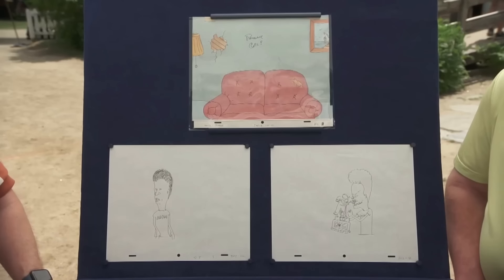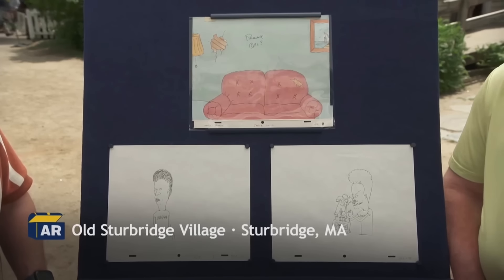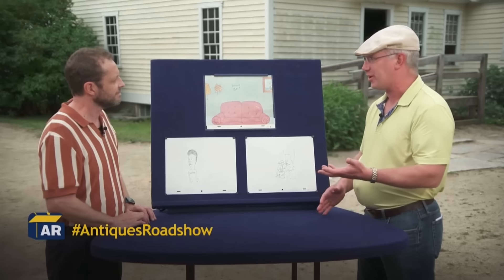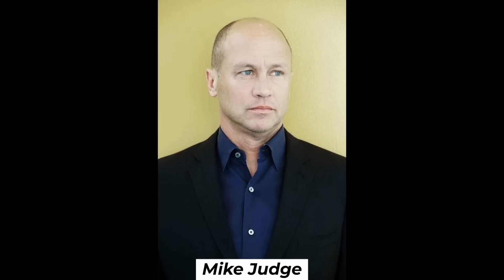His brother worked for US Animations and asked Mike Judge for the original artwork. Mike agreed, and he took this home as a gift. The Beavis and Butthead original artwork, from 1993, is a unique piece of TV history by Mike Judge.